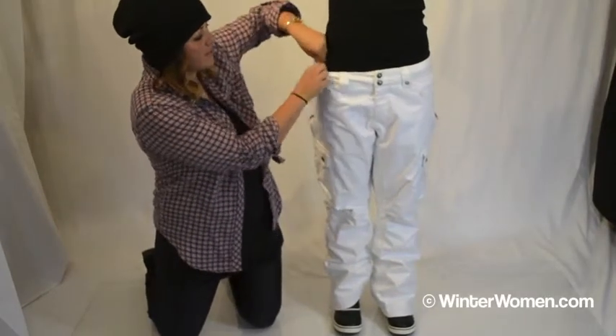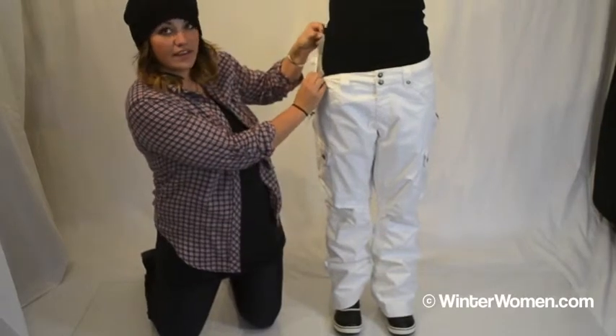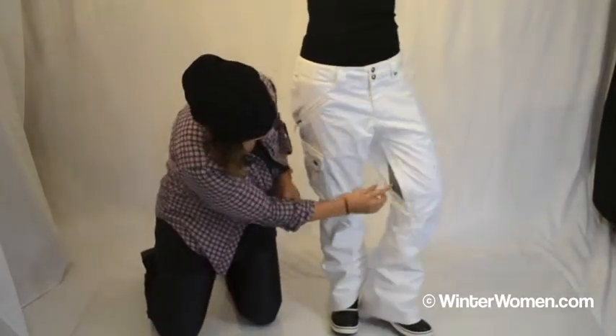Some of the features that you have in here: you have the waist adjustable band on the inside to fit to you. You've got thigh vents right here.